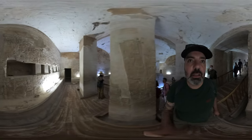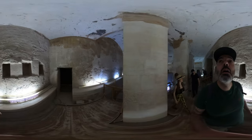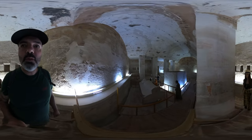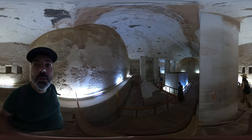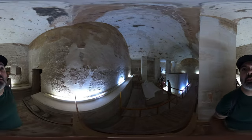Now we're in the deepest part of the chamber. You can see, look at the size of the sarcophagus down below — I'll head down there in a minute. Absolutely crazy — the effort, the effort.